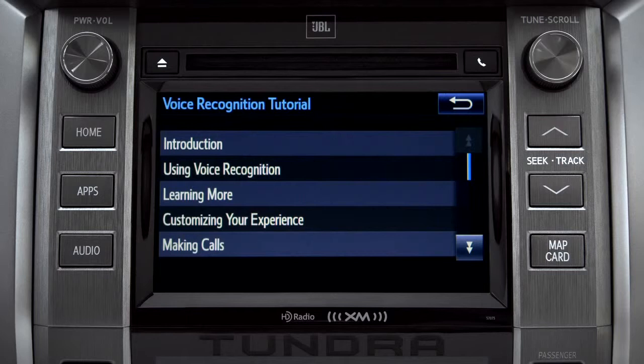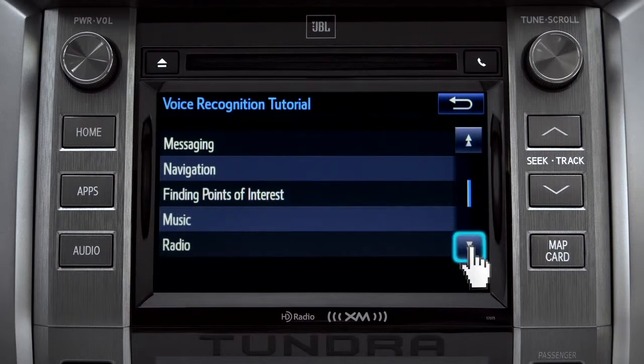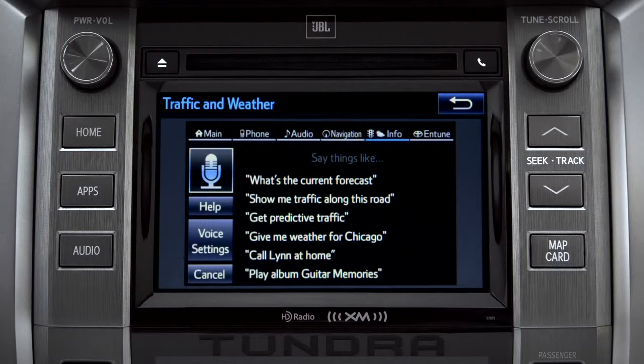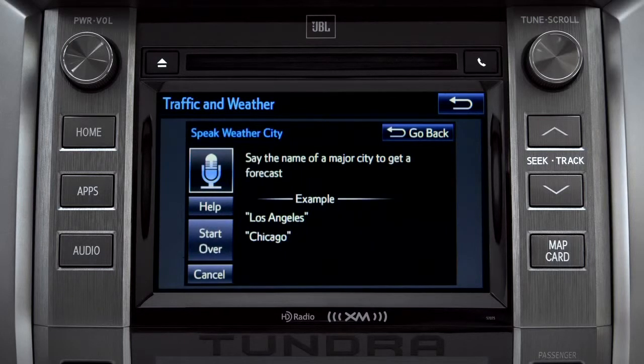Scroll down until you see Voice Recognition Tutorial and tap it. That will open up a list of tutorials you can choose from. Simply tap the one you need and it will start to play. You can get traffic and weather updates by using your voice. You can stop at any time by pressing the back button in the upper right corner.